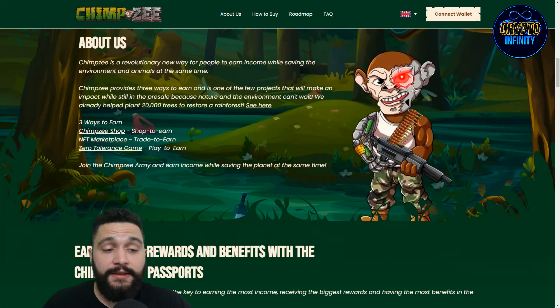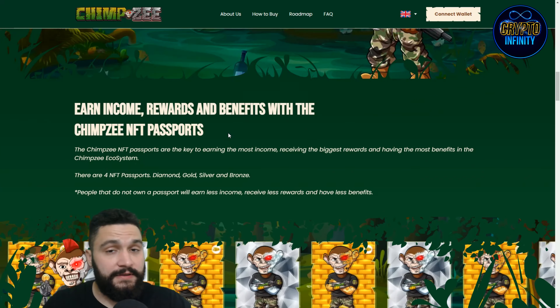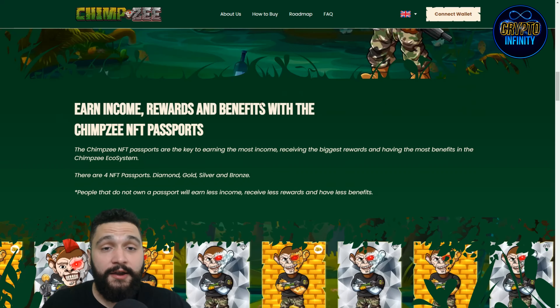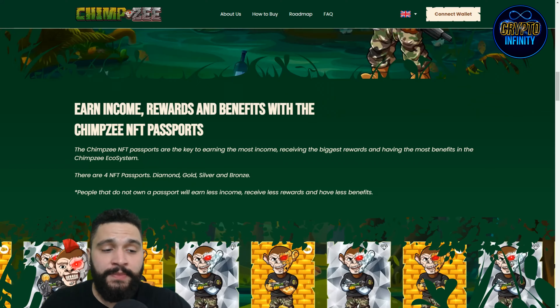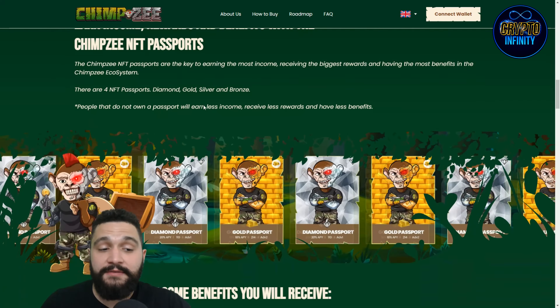There are three ways of earning money with Chimpsy. Shop to earn in their stores, trade to earn where they split part of their revenue from their NFT marketplace with holders, and a play-to-earn game called Zero Tolerance where you can play and earn tokens and rewards. They also have NFTs that increase your profitability.